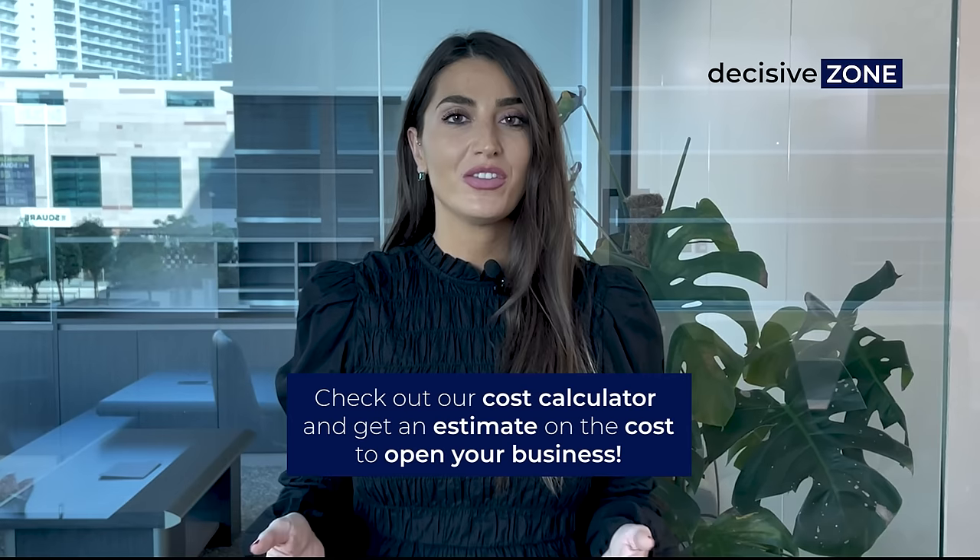Are you wondering how much it will cost you to start up a company in Dubai or anywhere in the UAE? Check out our cost calculator — it will give you an estimate in just a few seconds.